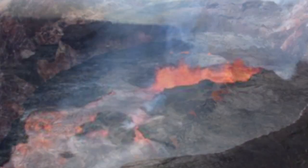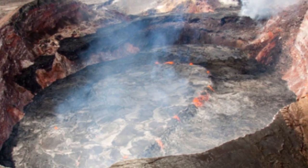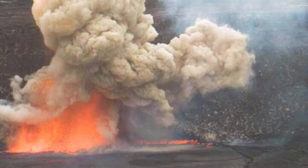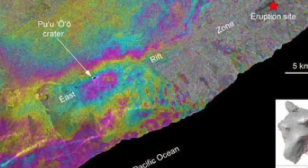The USGS tweeted: 'An overflight of Kilauea's summit today shows the continued dramatic slumping and collapse of the Halemaumau crater area.' Earlier this month, the USGS released a satellite image of the area showing deformation around the summit, indicating surface movement. As seen in the image, what the USGS calls the subsidence of the caldera — the sinking of the crater — is evident around the crater area.